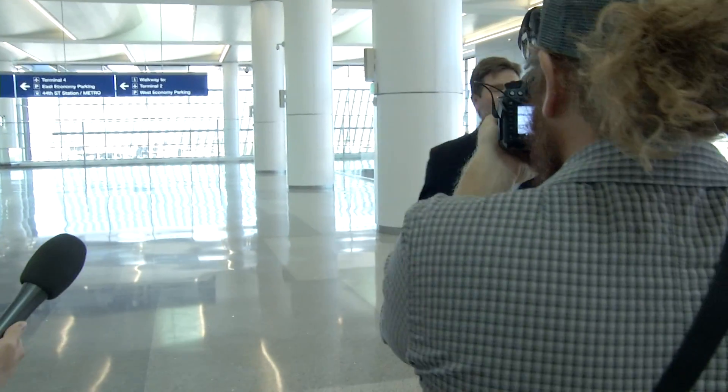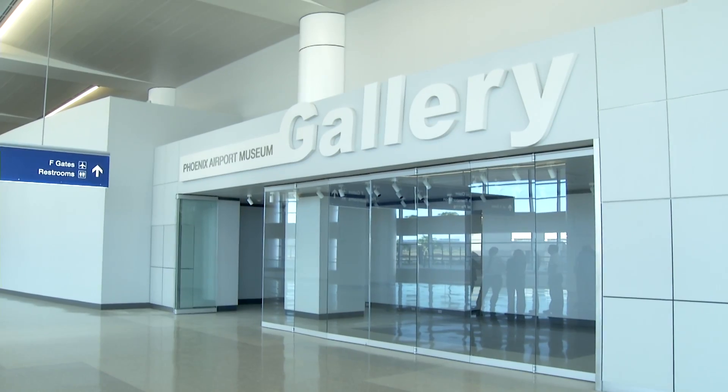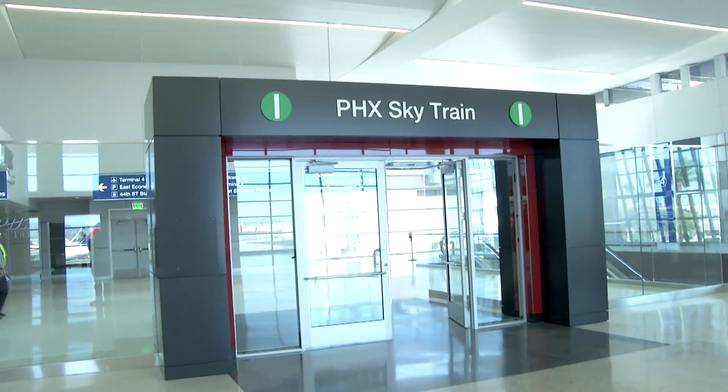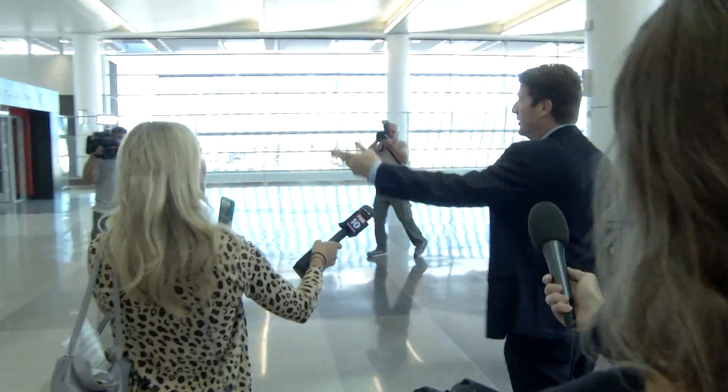People don't know this about the airport, but we actually have an art collection here. So the thousands and thousands of people who are arriving or departing who want to check out our airport museum gallery will be able to check it out right here.